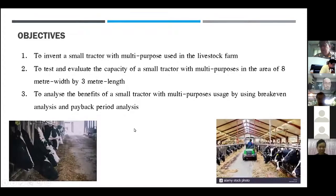I conducted three objectives for this research: first, to invent a small tractor with multiple purposes for use in a livestock farm, using a small farm of about 30 to 40 cows as a case study; second, to test and evaluate the capacity of the small tractor in an area of eight meters wide by three meters length; and third, to analyze the benefits using break-even analysis and payback period analysis.